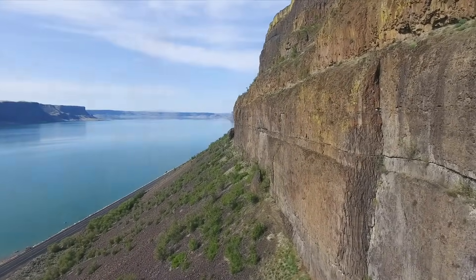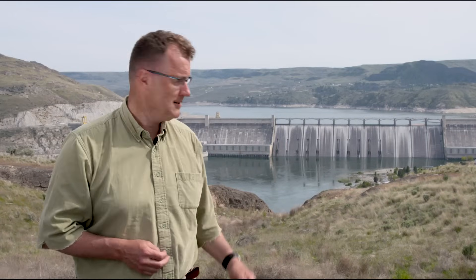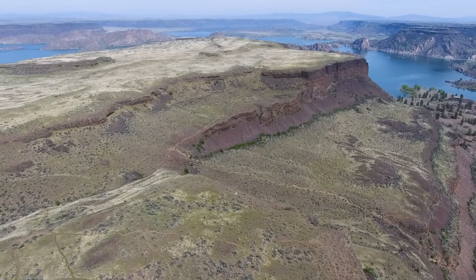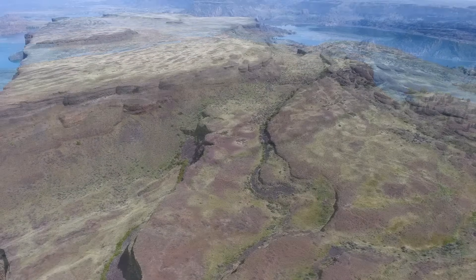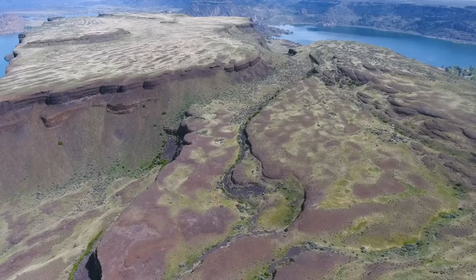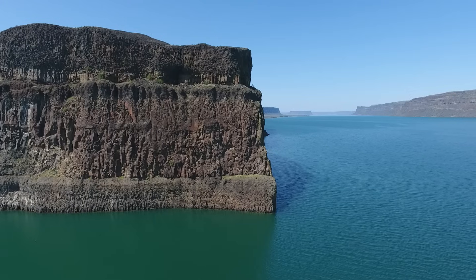16,000 years ago, there was a dam here in the Columbia River Valley — not today's Grand Coulee Dam, but an ice sheet. The Okanagan lobe of the Canadian ice sheet positioned itself in this valley, stopped the water of the Columbia River, and sent it south. So when a big Ice Age flood came from Missoula, Montana, the water was sent south over land to cut the Grand Coulee quickly.